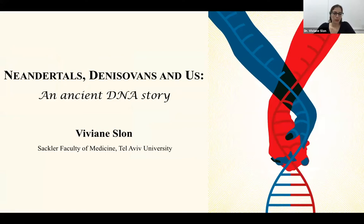Hello everyone, thank you so much for joining today, and thank you to the organizers for the invitation to speak. I am now the head of the newly established ancient DNA laboratory at the Sackler Faculty of Medicine at Tel Aviv University. Before that, as part of my research in Leipzig at the Max Planck Institute for Evolutionary Anthropology, I worked a lot on archaic hominins — Neanderthals and Denisovans — and today I'd like to talk about what I've learned during my research.